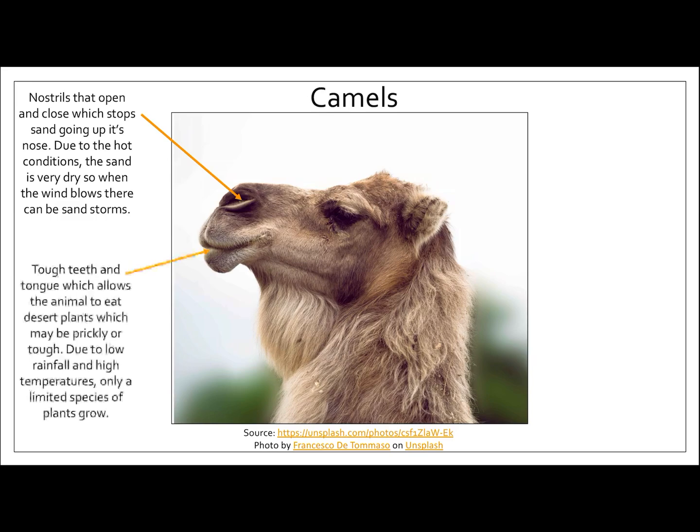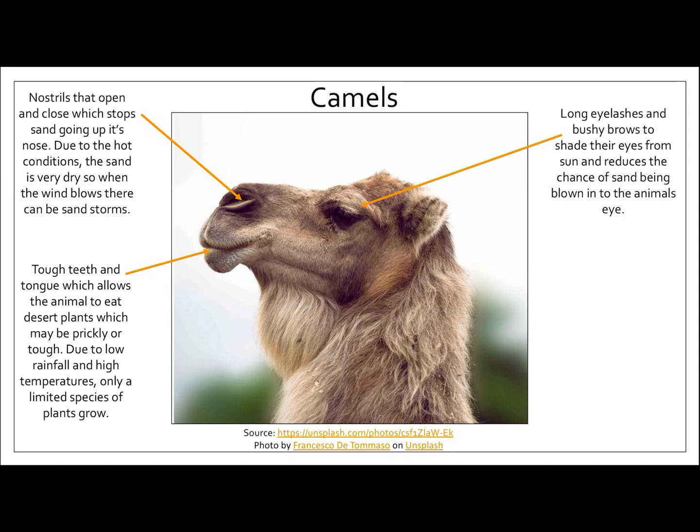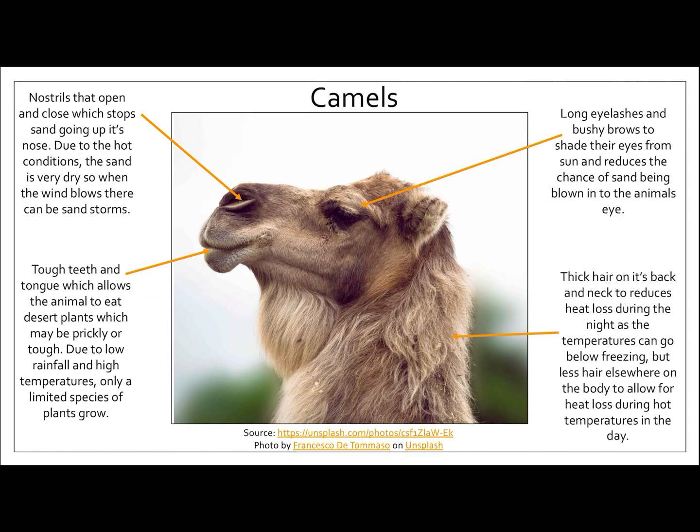Due to the low rainfall and high temperatures, only a limited species of plants grow, so a camel can't be too picky about what it eats. It needs to be able to eat any kind of plant, whether it's prickly or spiky, in order to survive. Camels have really lovely long eyelashes and quite bushy eyebrows, and this is to shade their eyes from the sun and reduce the chance of sand being blown into the animal's eye.